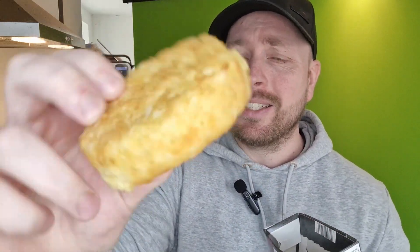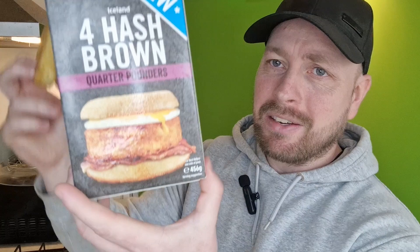Maybe there's a burger in the hash brown. As you can see here — no, nothing. It is just an oversized hash brown, like a hash brown that's been on steroids. And these cost two pounds for four of them. That's all it is.